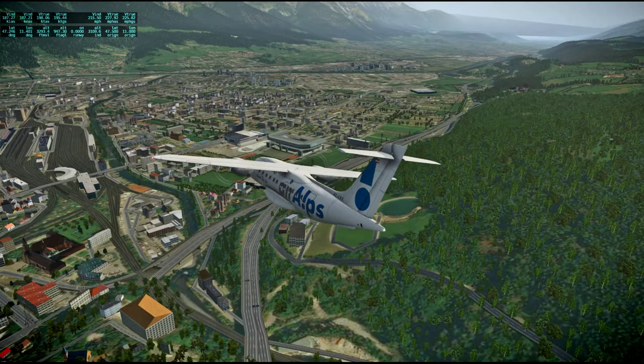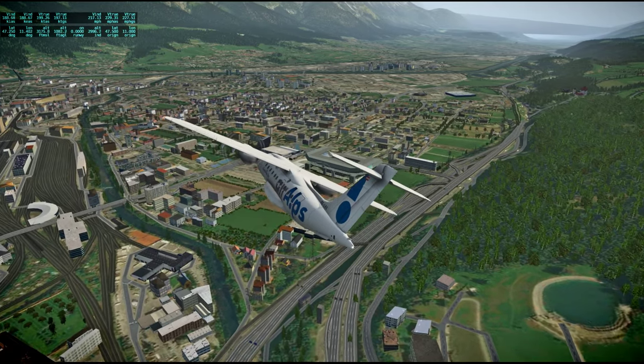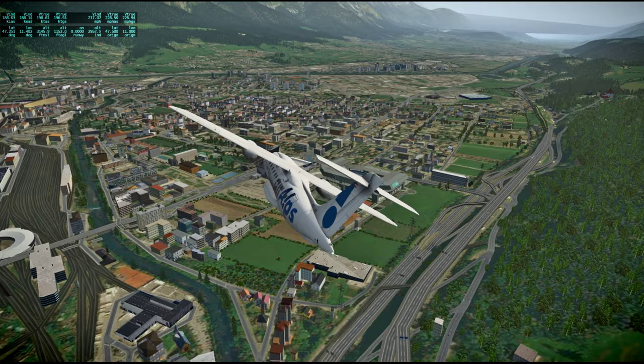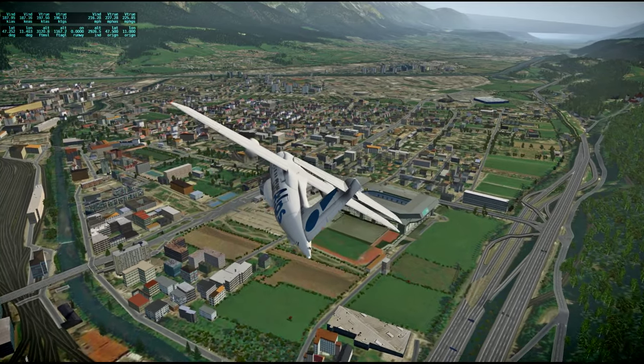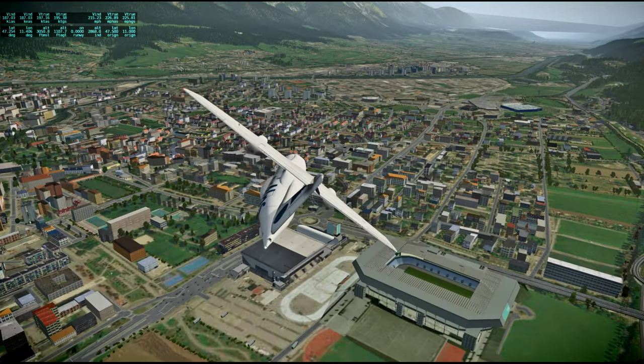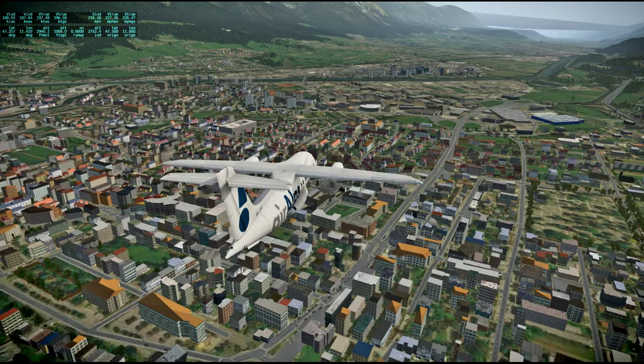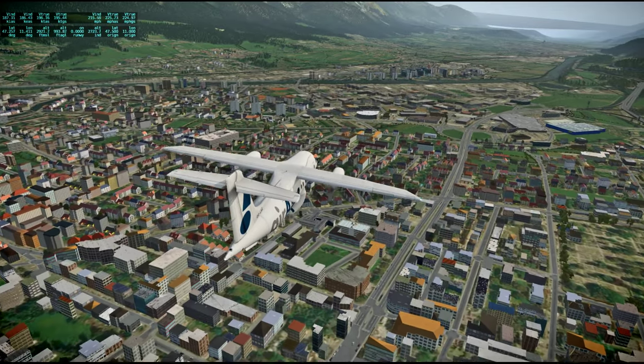Someday I'll be able to run a flight simulator at max settings before the next one comes out. But now they're gonna have the new Microsoft Flight Simulator, and then — yeah, never ending story.